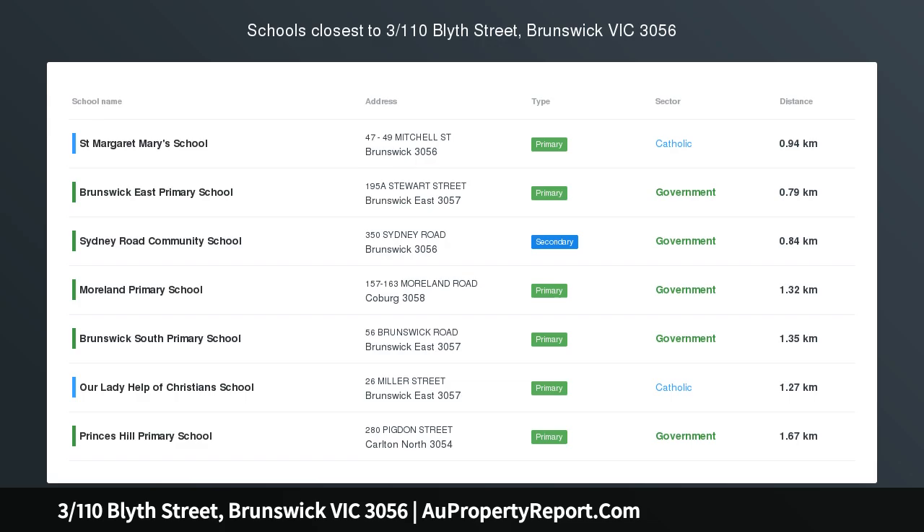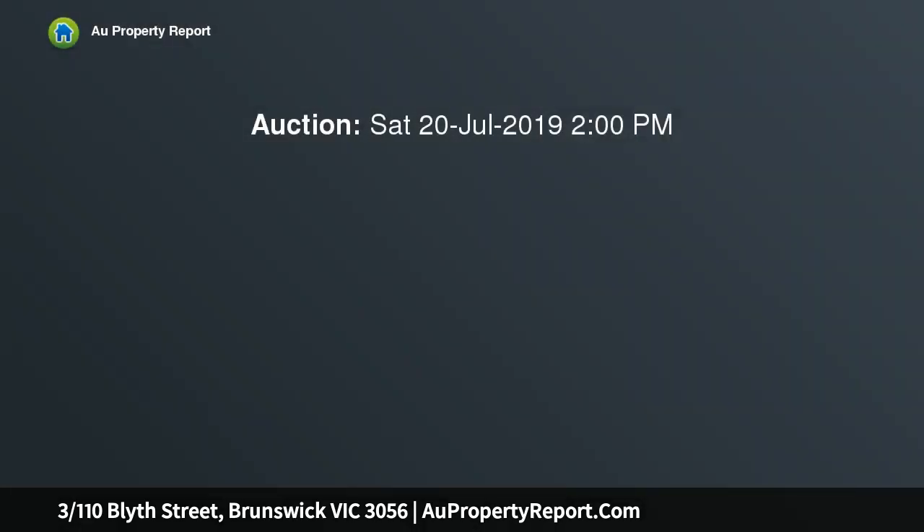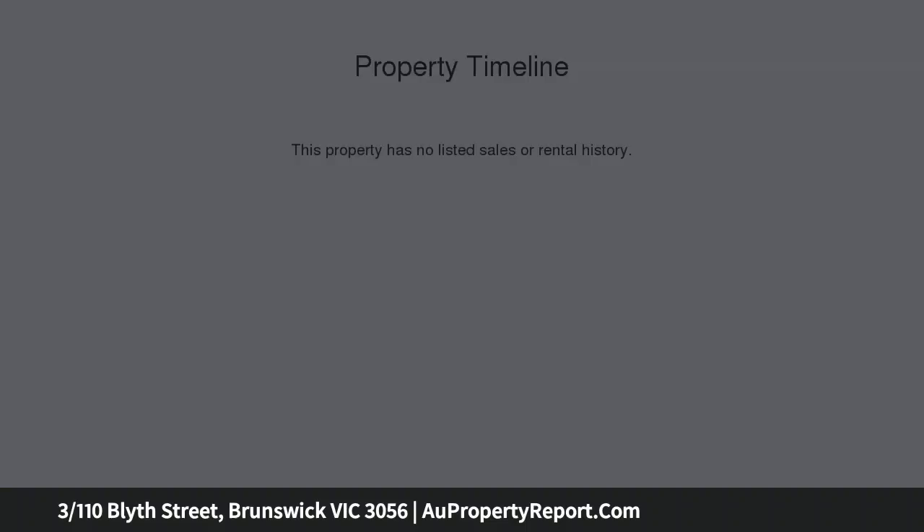Built to impress in one of Brunswick's best pockets is this impressive built townhouse, with style and quality that is sure to impress within walking distance to the vibrant Sydney Road and Lygon Street, all including an abundance of cafes, restaurants, public transport, shops and parklands.